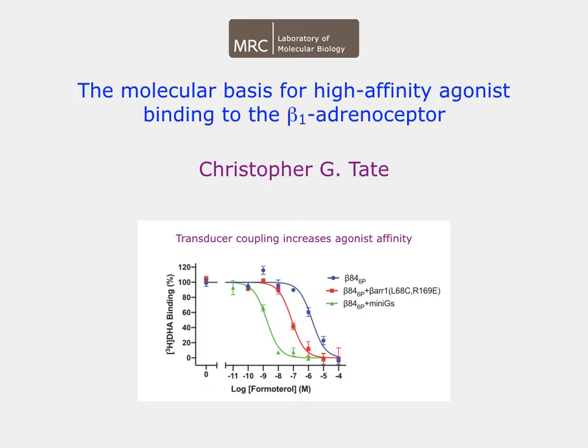Here, the blue curve is the inactive state of the beta receptor, showing low affinity binding for the agonist alprenolol. When a G-protein is coupled, the affinity for alprenolol is considerably higher, as shown by the green curve. But when arrestin is coupled, the affinity is between the two.